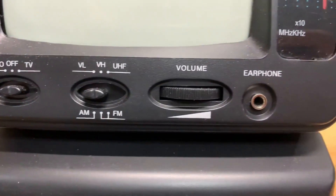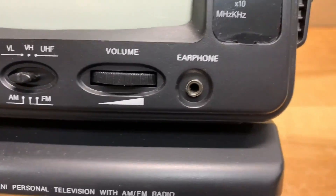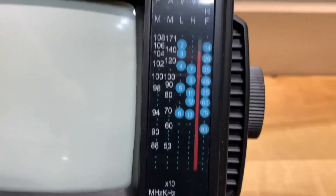It has a volume adjusting knob, an earphone port, and the dial indicator.